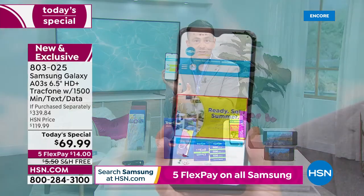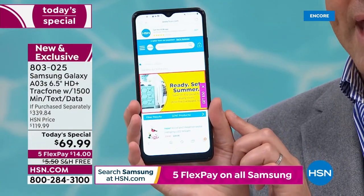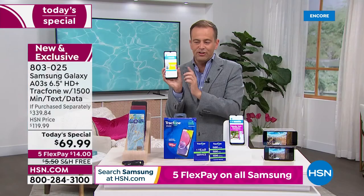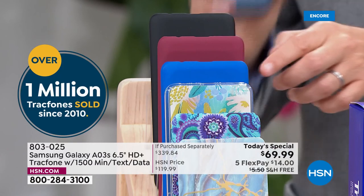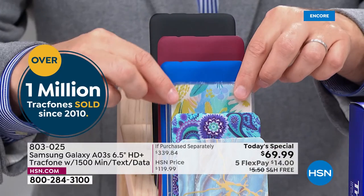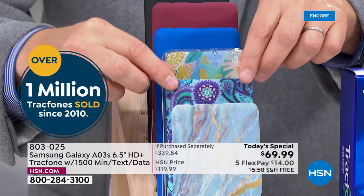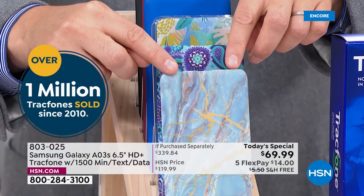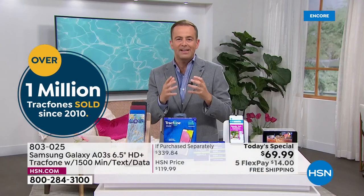When you order tonight, all you need to do is choose which color you want. The AO3S comes in black, burgundy, solid blue, brand new blue floral, blue paisley, and the ever popular blue marble. We'll include the car charger and everything you need to get started.